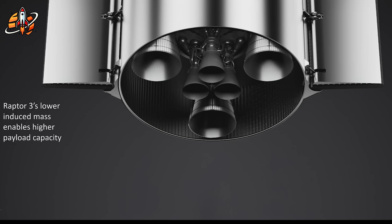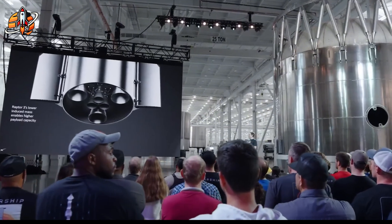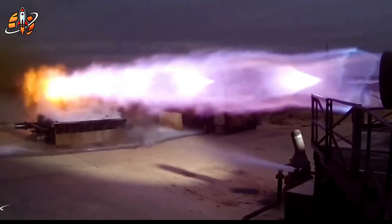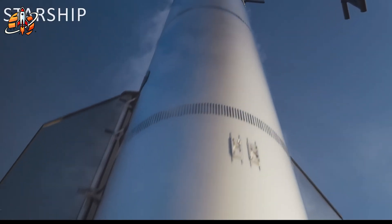Starship has over 18,000 hexagonal tiles, but SpaceX is targeting zero refurbishment between flights — not reduced maintenance, zero. That would drop operational costs from hundreds of millions to potentially under $10 million per launch.